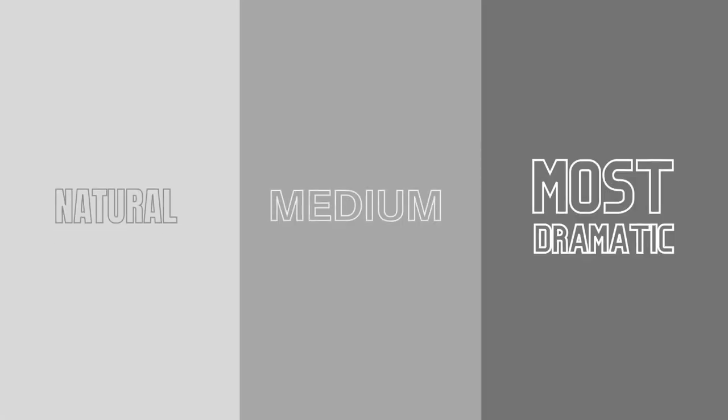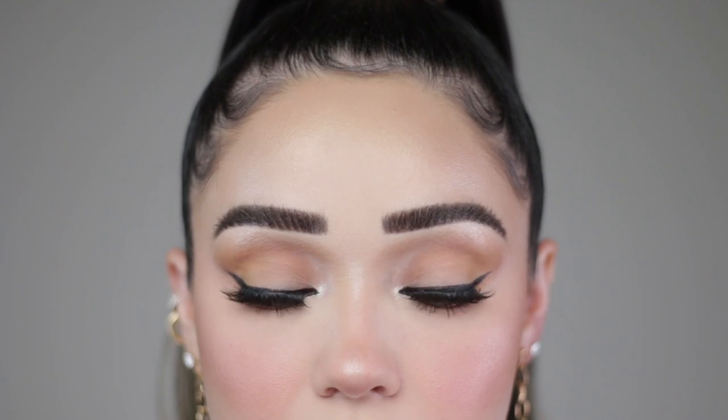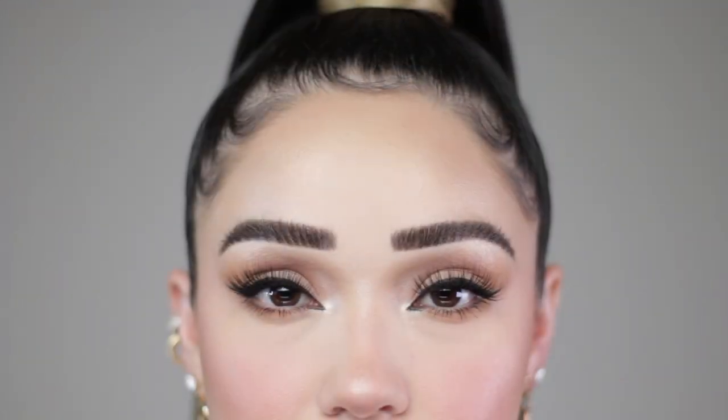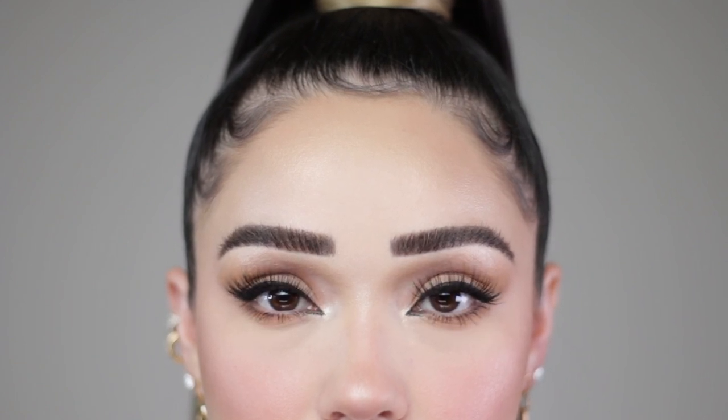I basically sectioned these off into three sections: the most dramatic, the medium, and then the more natural ones. Let's start with Linda. Linda is a beautiful, wispy lash — it's soft and delicate. I have plenty of definition and fluff, and that's what I like about most of this collection. It's very fluffy, very lash-extension feel. I'd say this one feels like a 12mm lash, so it's not quite dramatic all the way, but it is still noticeable — maybe a 12 to 13mm. These are definitely one of my favorites.